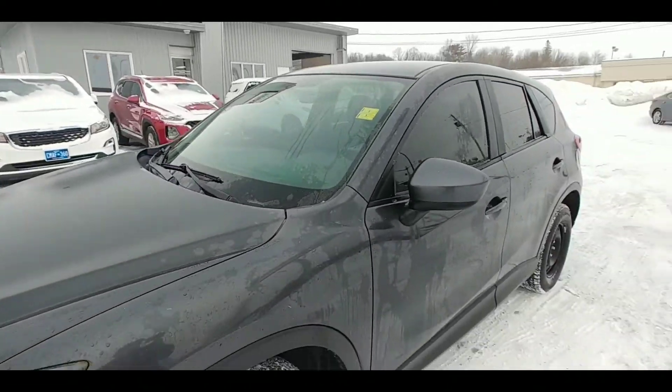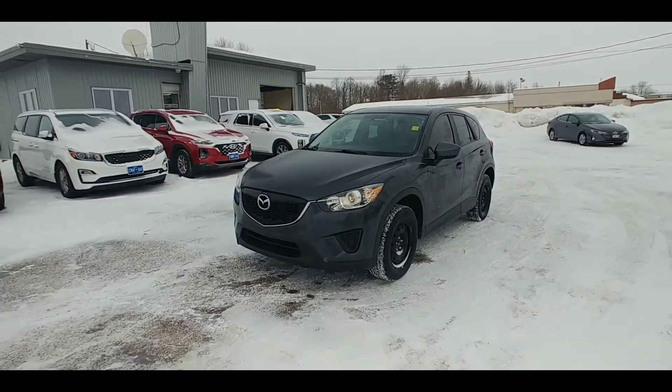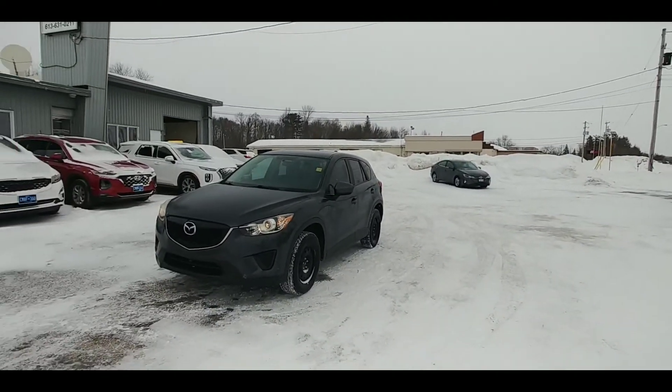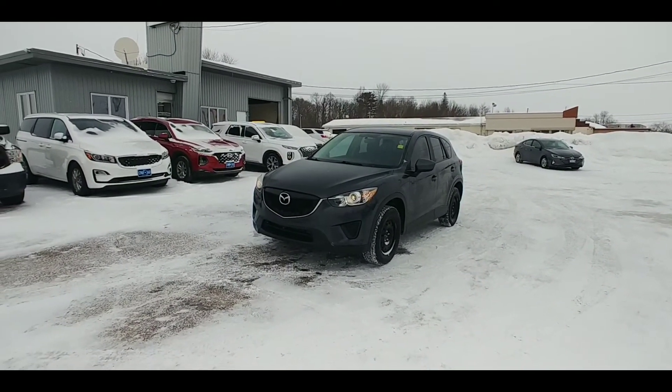If you or someone you know is looking for a five-passenger SUV to get them through these tough winter months, look no further than this beautiful Mazda CX-5. Come on down to Family Autos and Pre-Owned Rentals, or come say hi at Hyundai Pembroke to one of our amazing team and make this Mazda your new car.